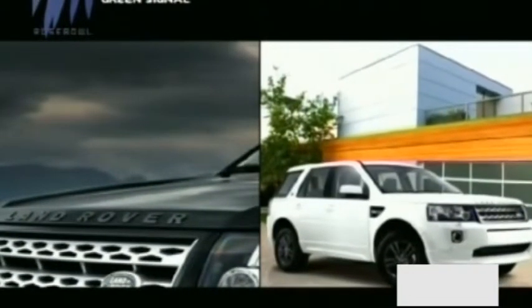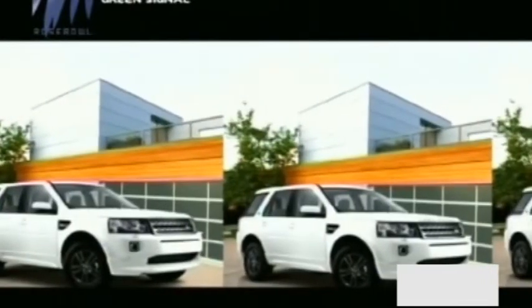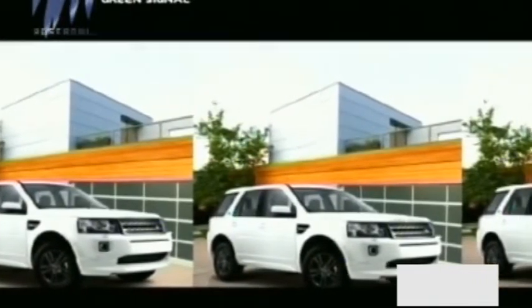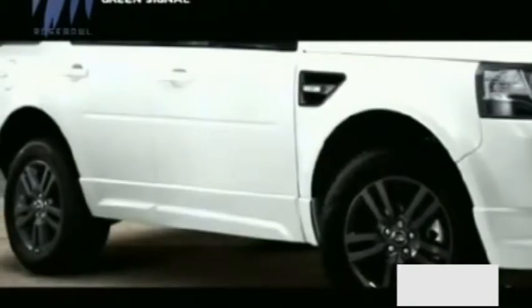To mark five years of its presence in India, Land Rover has announced the Freelander II Sterling Edition at a price of Rs 44.41 lakh. The Anniversary Edition gets some cosmetic updates, with no change in mechanicals or interiors.